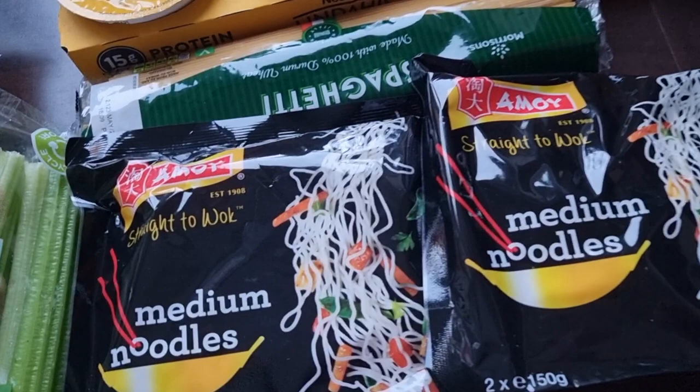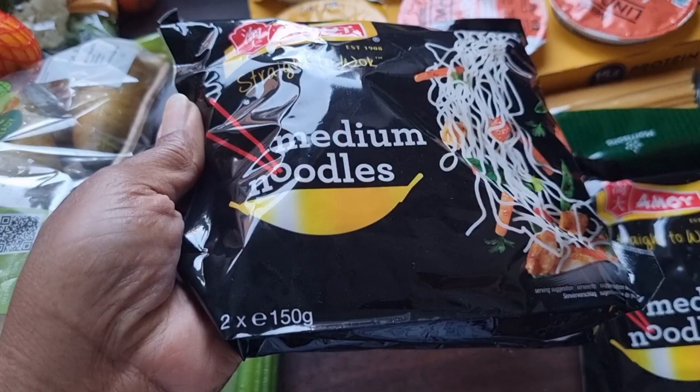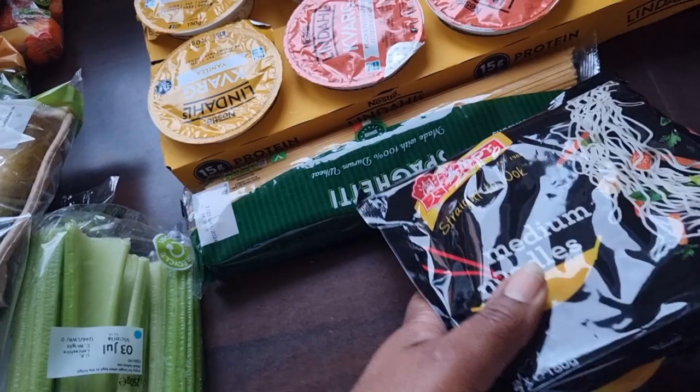Next is Amoy medium noodles. They're fantastic for a quick meal — quick and easy, even the teenagers can make them. A bit of chicken or beef with some vegetables, a bit of soy sauce and a couple of spices and hey presto, you are done. I got two packets because it encourages my teenagers to actually make something, so that's great.